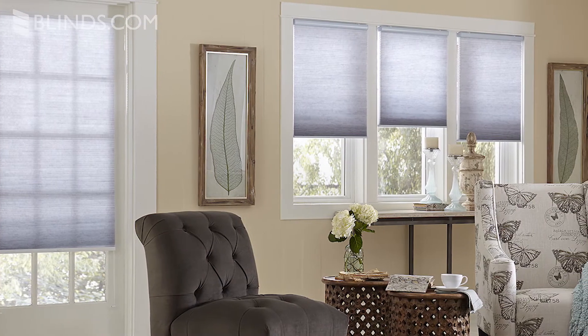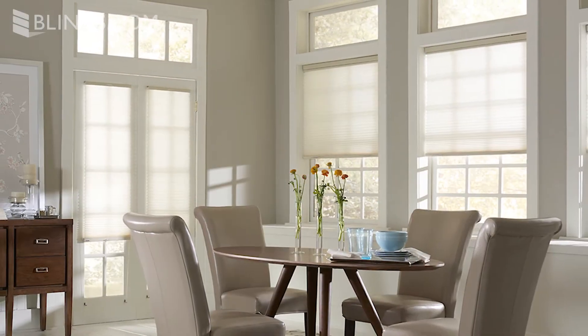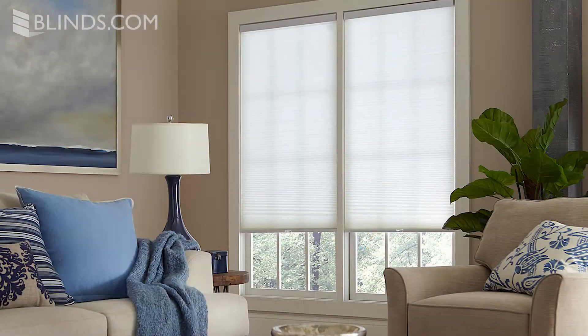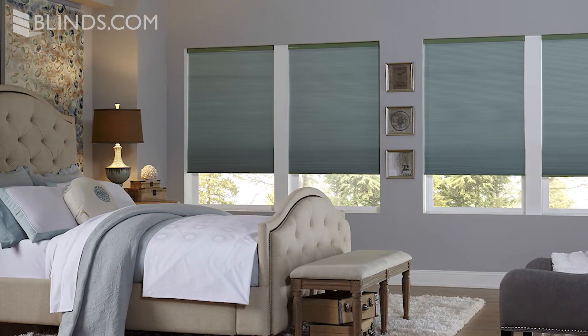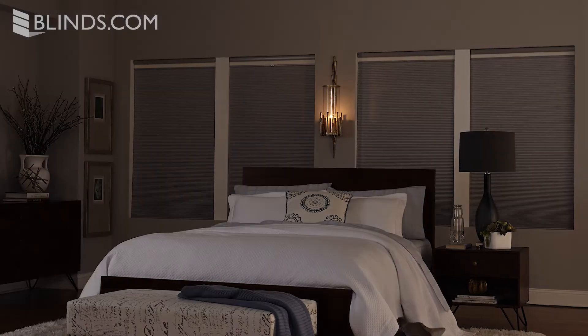Another benefit of cellular shades is their versatility in diffusing light. Light filtering cellular shades fill the room with a soft warm glow giving it a cozy feel. Double cell and darker colored shades block more light, so keep this in mind when browsing styles and colors.